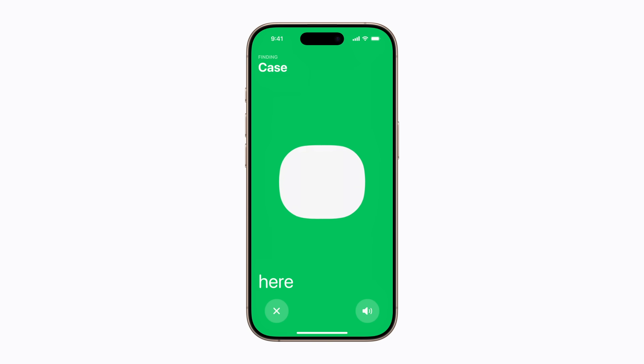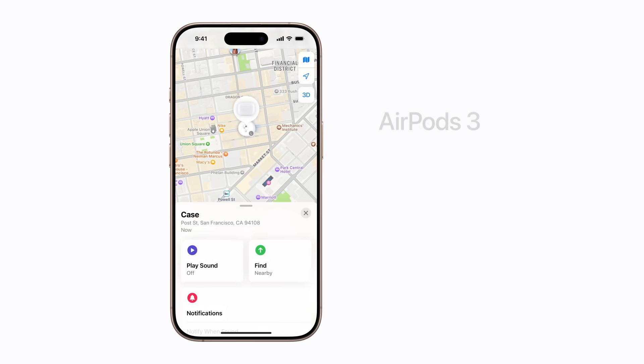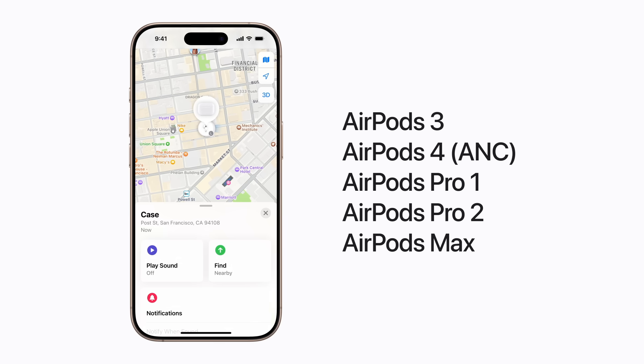Tap the Close button in the bottom left corner to go back once you've found it. If you're still having trouble finding your case or AirPods, you can turn on Lost Mode to get help recovering them. This works with AirPods 3,